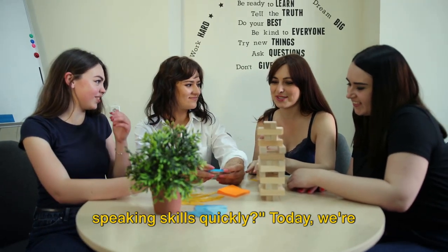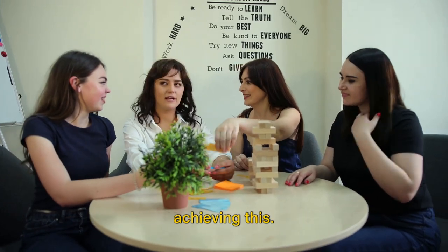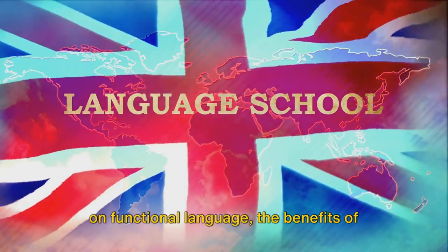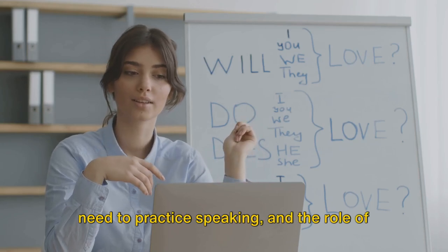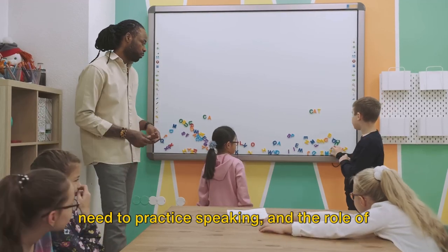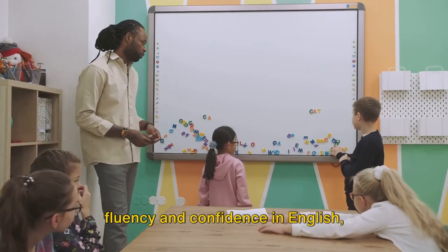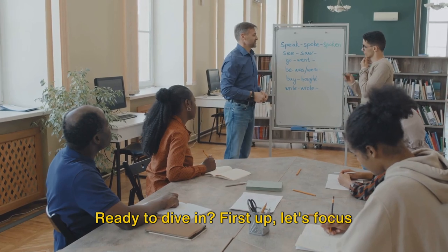Do you want to improve your English speaking skills quickly? I'm going to delve into the four key steps to achieving this. We'll explore the importance of focusing on functional language, the benefits of simultaneous listening and speaking, the need to practice speaking, and the role of incorporating feedback. These steps are designed to boost your fluency and confidence in English, especially if you're constrained by time.